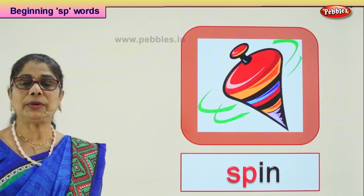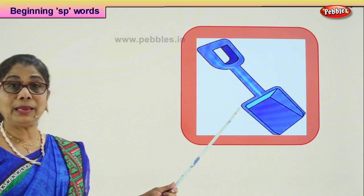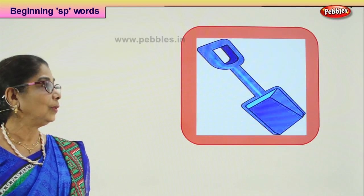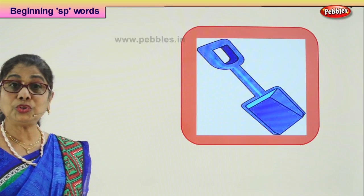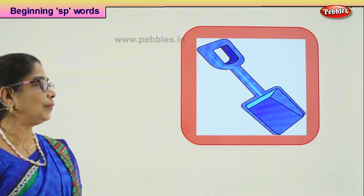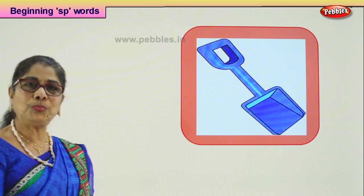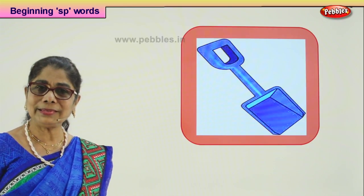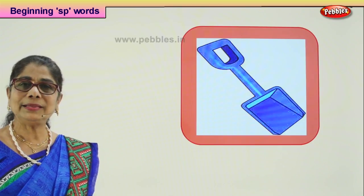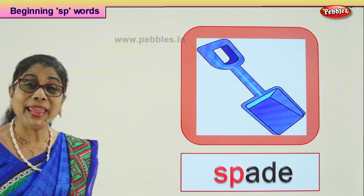Let's look at another picture and get the word that begins with SP. What is this? In your toy box or in your daddy's toolbox you will find this. What do you use this for? To scoop sand. You can take it to the beach and play in the beach sand. What is it called? Spade! SP-ADE: spade.